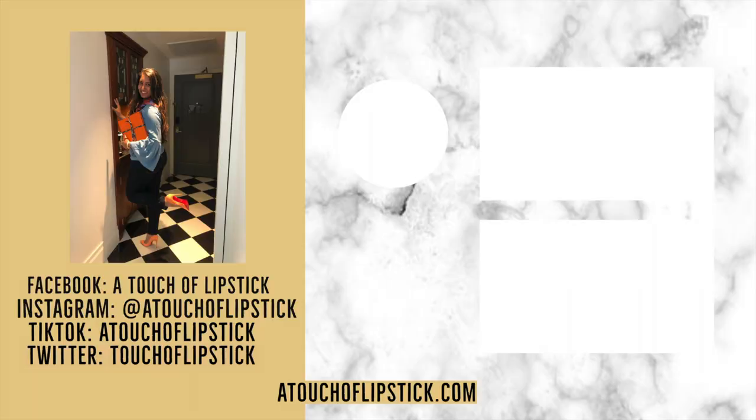Thank you so much for joining me today with my unboxing. On the next page you're going to see some of my socials — make sure you like and subscribe on there too. And subscribe to my channel to see some more videos that I'll be coming out with soon. Thanks, see you next time!